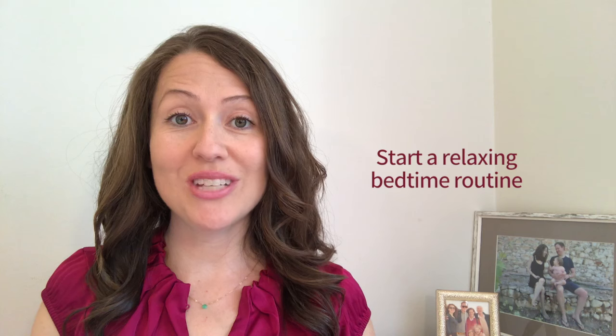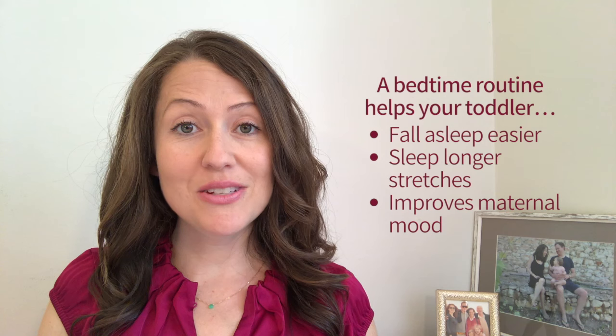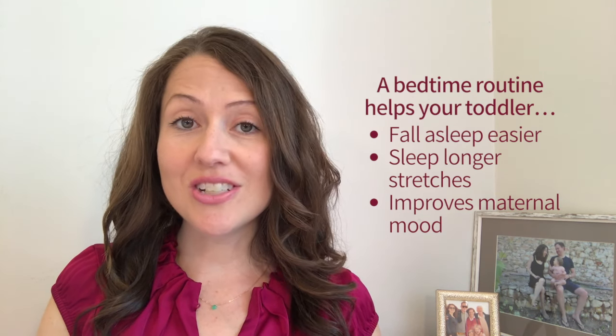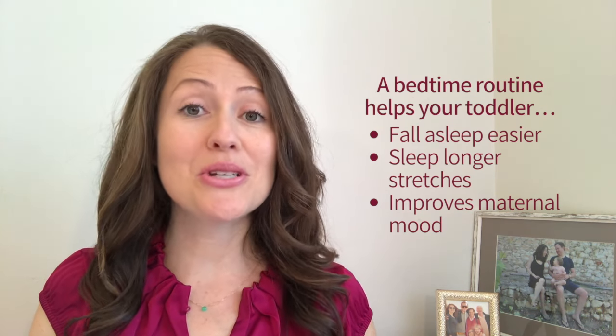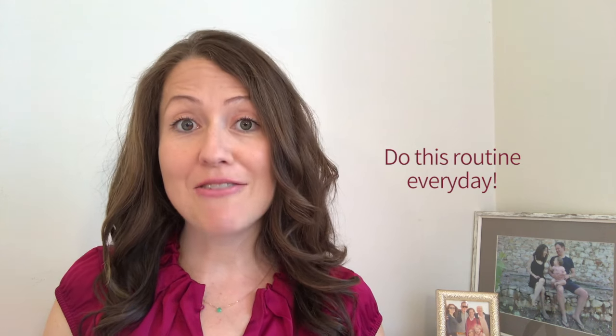Start a relaxing bedtime routine. Research shows that a consistent bedtime routine helps children fall asleep easier at bedtime, sleep longer stretches at night, and improves maternal mood. Because it's relaxing for your baby and helps her sleep well, it's something that you want to do every day. You can keep up with your bedtime routine when your toddler's sick, when you're traveling, when she's teething, or even when she's going through a regression. It's a calming ritual that helps her body relax so she can welcome sleep.